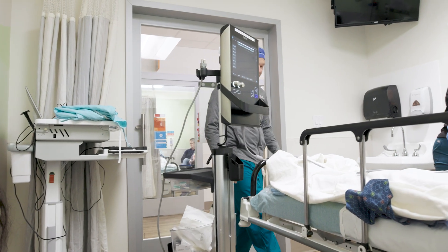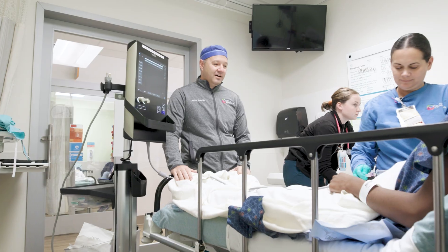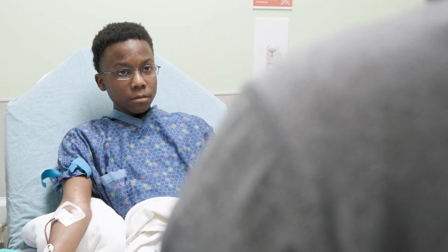Before the procedure, you'll meet with a doctor and a member of the anesthesiology team. They'll talk to you about what to expect and answer any questions you may have.